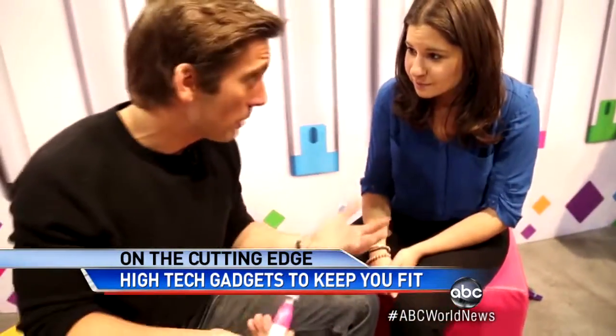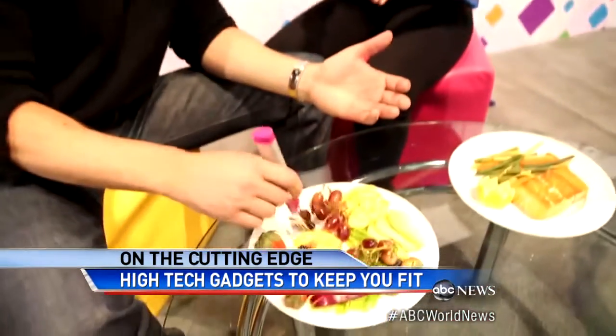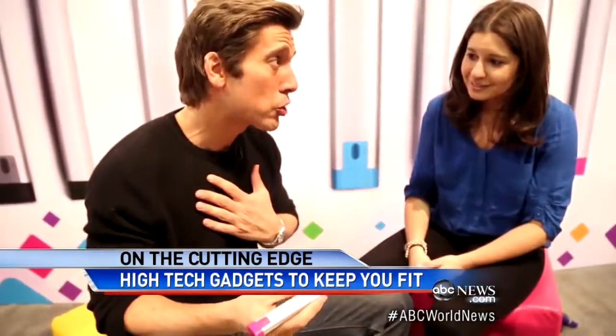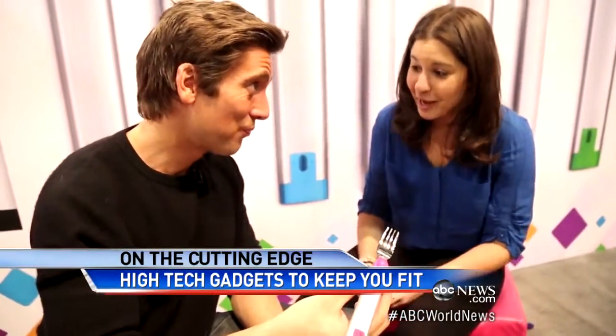Joanna Stern, ABC News.com technology editor, right there with us. So what does it want me to do? It wants you to slow down. So I did. It's not vibrating now, so I've slowed down, and it's happy with me now. It's actually called the Happy Fork.